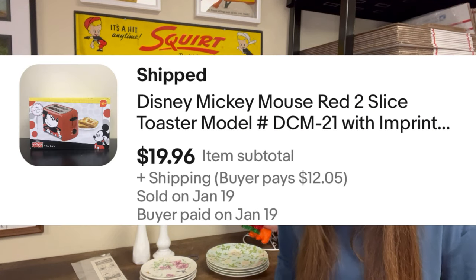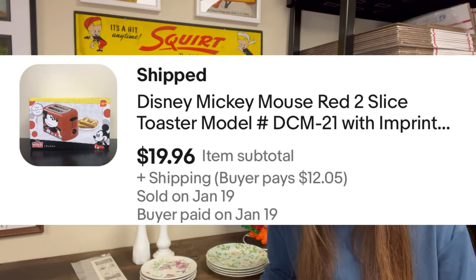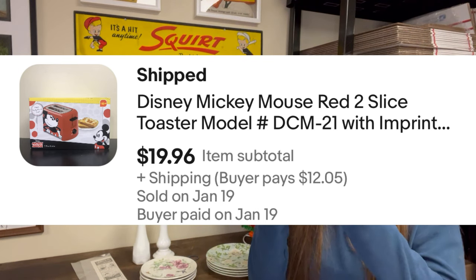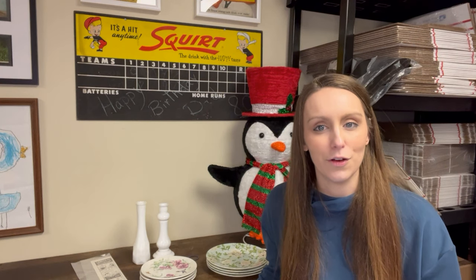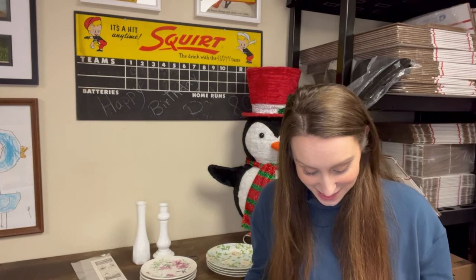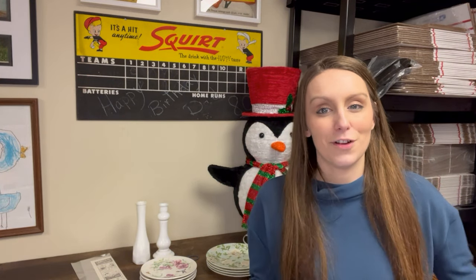Next was a Disney Mickey Mouse Red Two Slice Toaster, new in the box. When you toasted it, the box said it would put the Mickey imprint on the toast — I thought that was really cool. We picked this up for $5 at a garage sale over the summer. It sold for $19.96, so still a decent profit. The most exciting part is that a new subscriber picked it up — it makes me so excited because you guys are finding me on the different platforms.